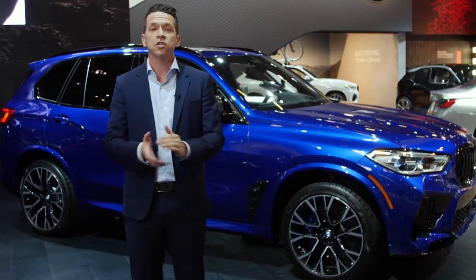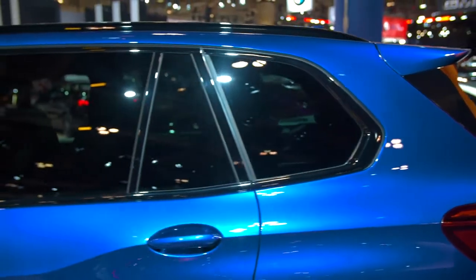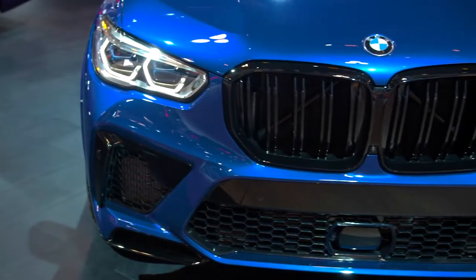All that power is put to the road on ultra-wide 21-inch performance wheels up front and 22-inch in the rear. Up front, it's immediately identifiable by the double-slat kidney grille and large air intakes helping cool the engine.